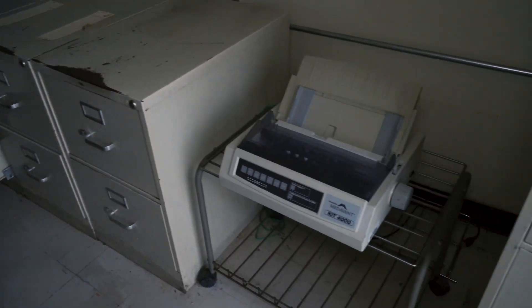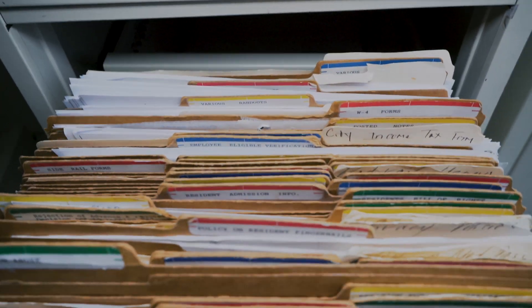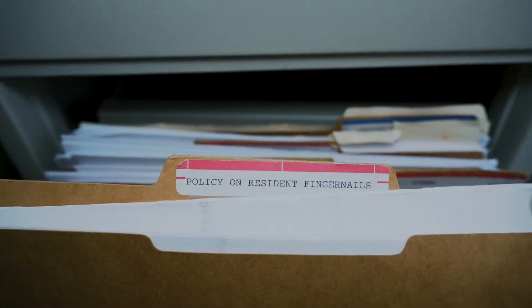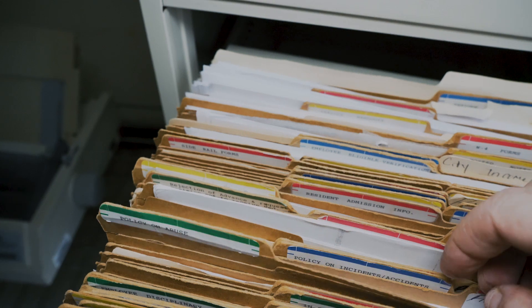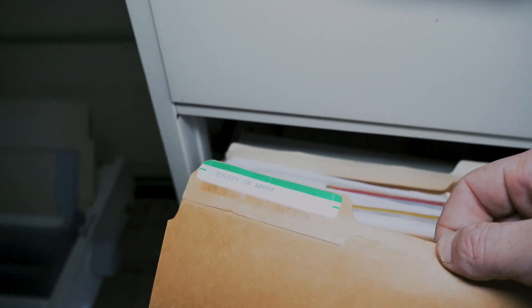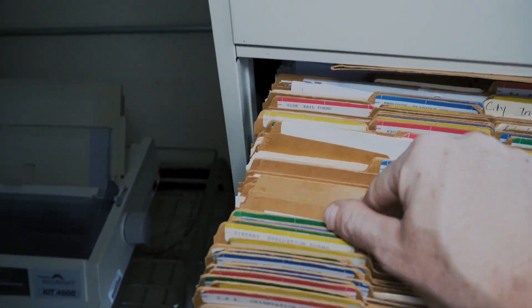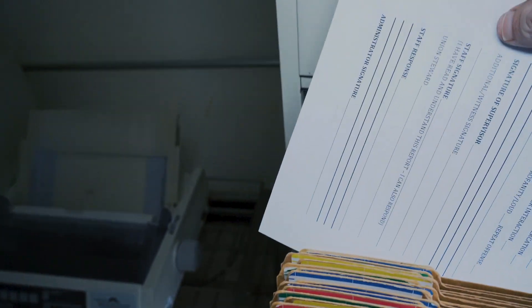So this is the main office here. Look at this - all this stuff, all these policies. Policy on resident fingernails - like, seriously, what? It's funny that they have all these policies on stuff like that, but then you go to policy on abuse, which is why this place closed, right? And look - surprise - empty. Jesus. No wonder this place closed down. Disciplinary forms for employees - of course, they're all blank.